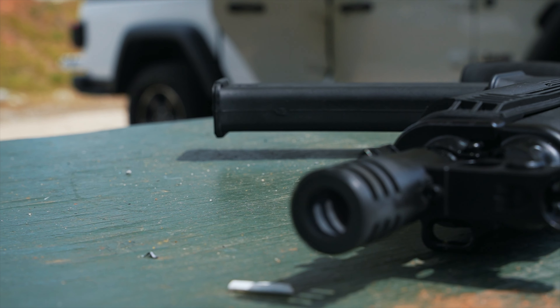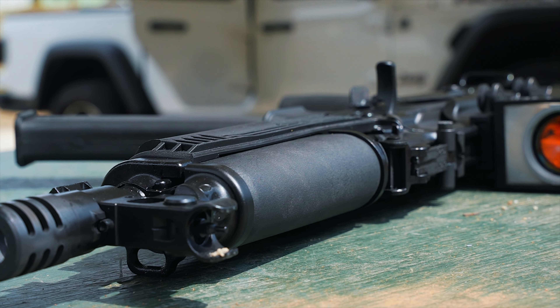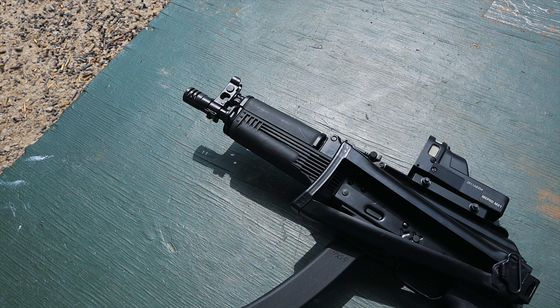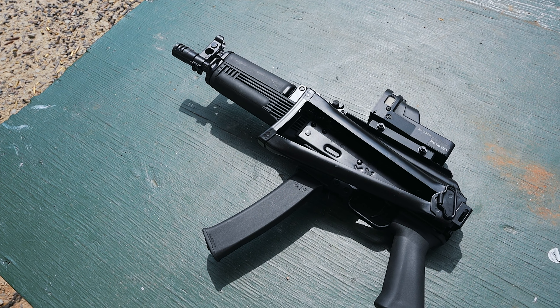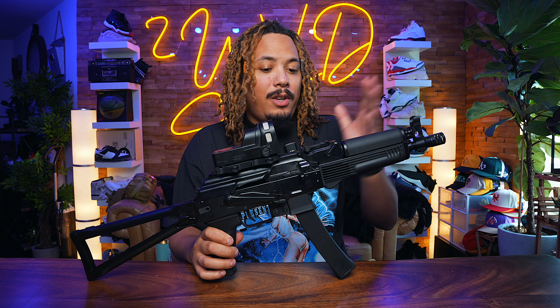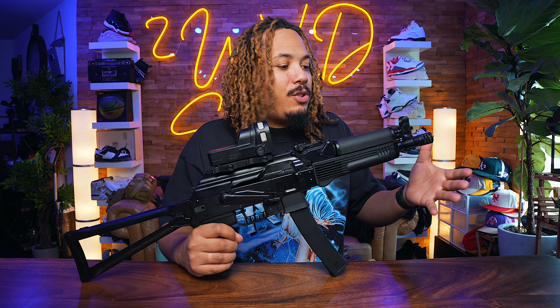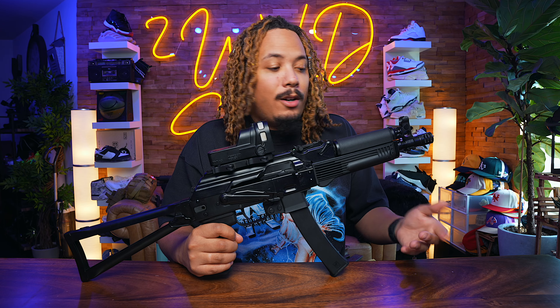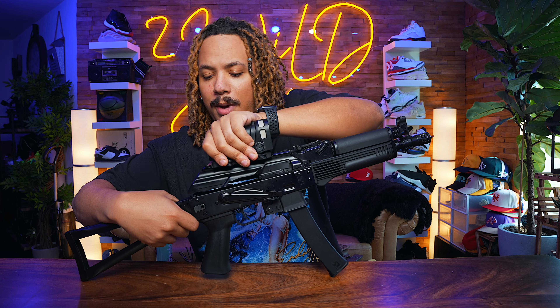This has been a gun I've been wanting to add to the list for quite some time, and Kalashnikov USA are the people to go to — they're the only ones making the authentic KP9 Vityaz right now, all USA-made, made in Florida specifically. There is nothing in this gun that is different from the original model used or still being used over in Russia. It has all authentic parts.